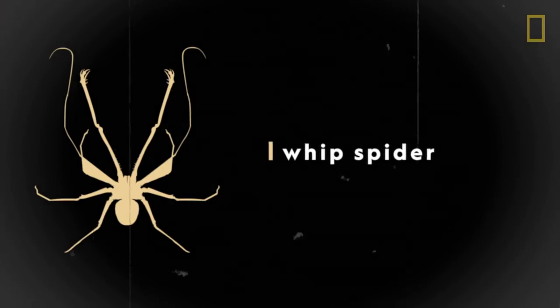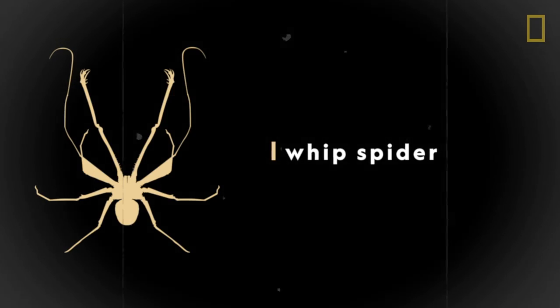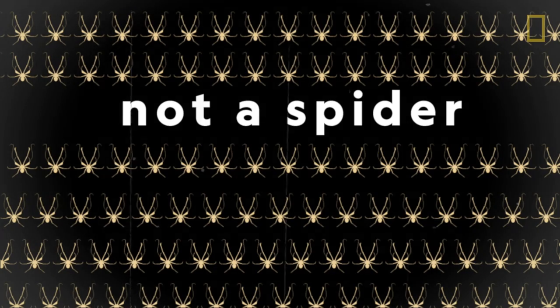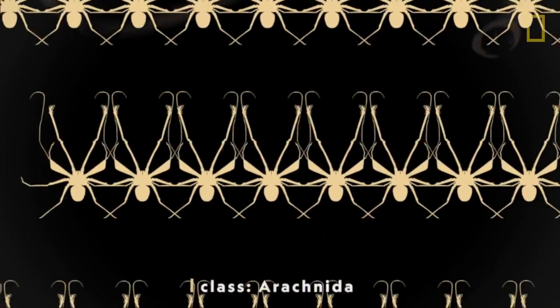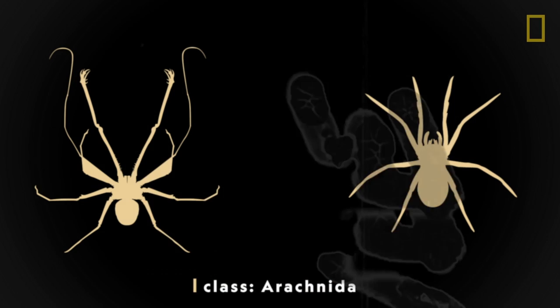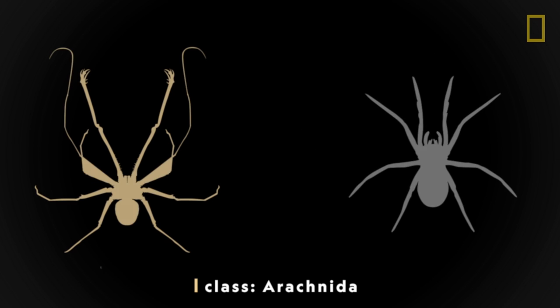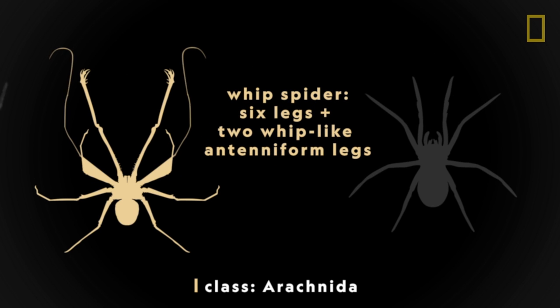A quick preface on whip spiders: while there are over 150 species of whip spiders, they actually aren't spiders at all — just a close relative in the same class of species, arachnida. Arachnids typically have eight legs; however, in some species like the whip spider, two of the legs have evolved to perform sensory functions.